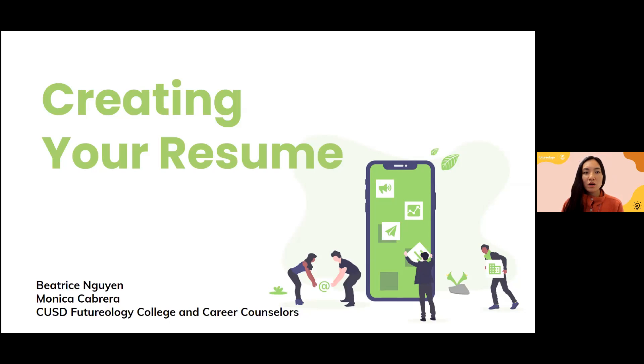Thank you everybody for being with us this evening. If you are here for the Creating Your Resume webinar, you are clearly in the right place. This is part two of our career success sequence that we're running this semester. If you joined us last time, we discussed digital fluency and communication skills, and today we are going to be diving into building a student resume.